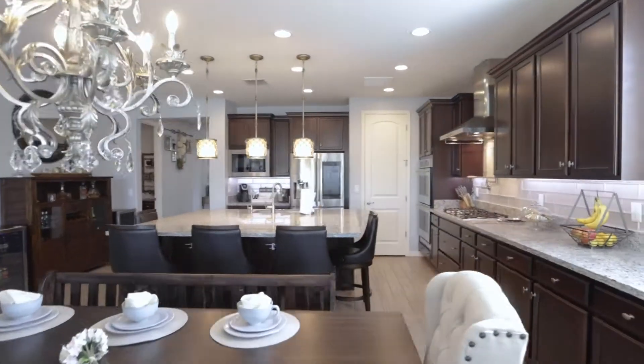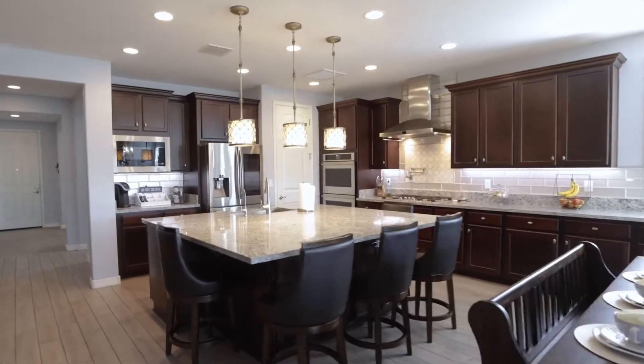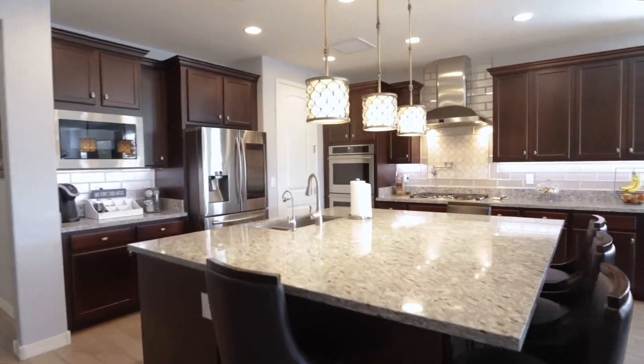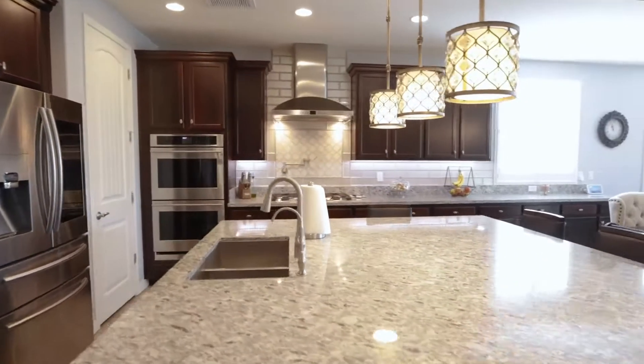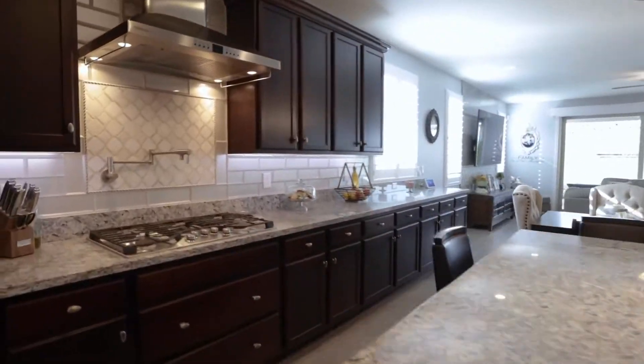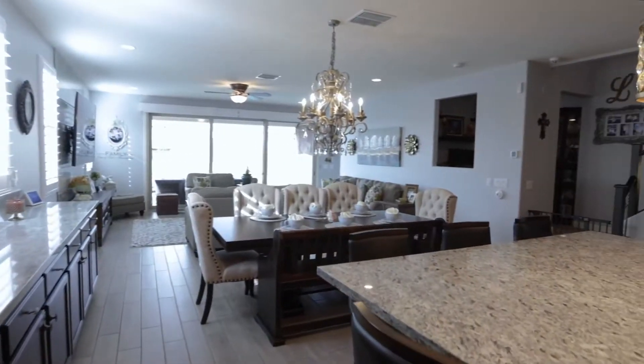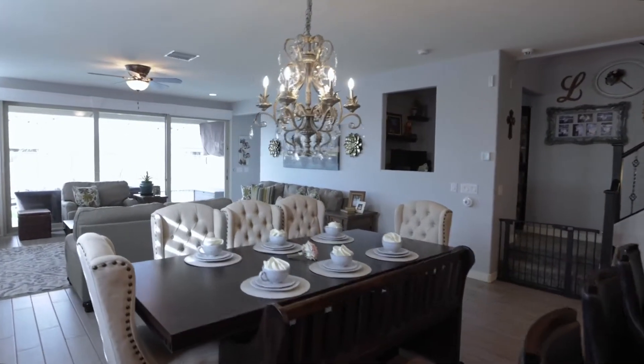The Eden kitchen features dark cabinetry with crown molding, ample granite counter space, complimentary backsplash, pot filler, gas cooktop, stainless appliances including double wall ovens, oversized kitchen island with additional seating, and a spacious pantry.